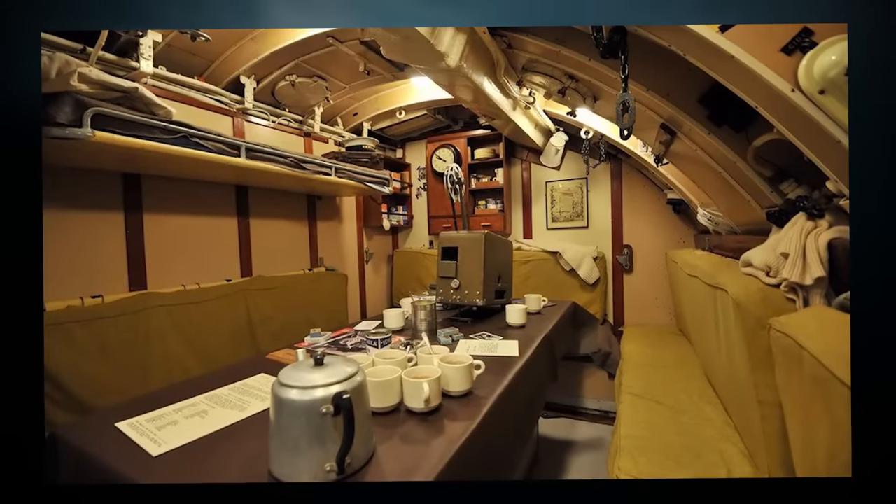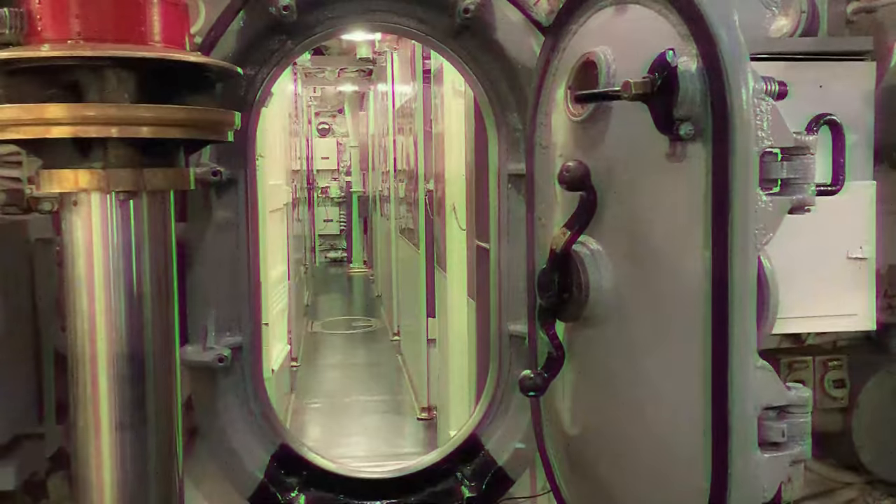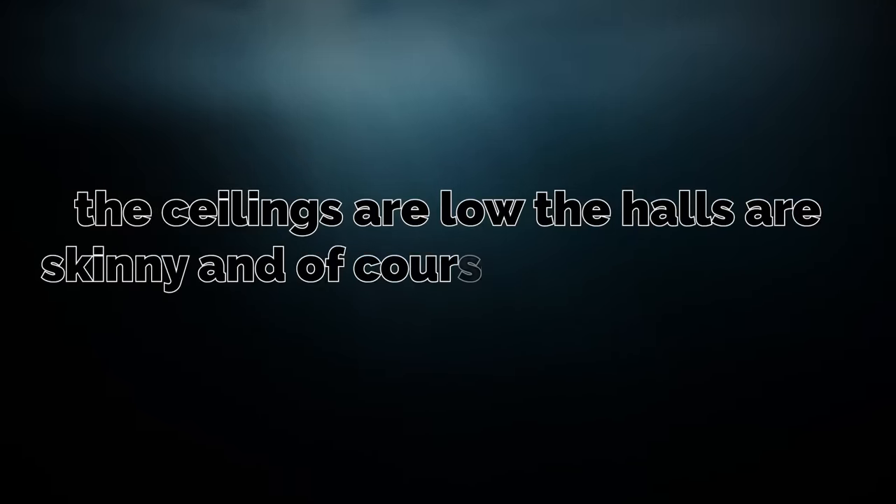All the appliances inside the vessel work as they should — lights, kitchen appliances, and such, they all work. The level is very cramped, as you would expect for the inside of a submarine to be.